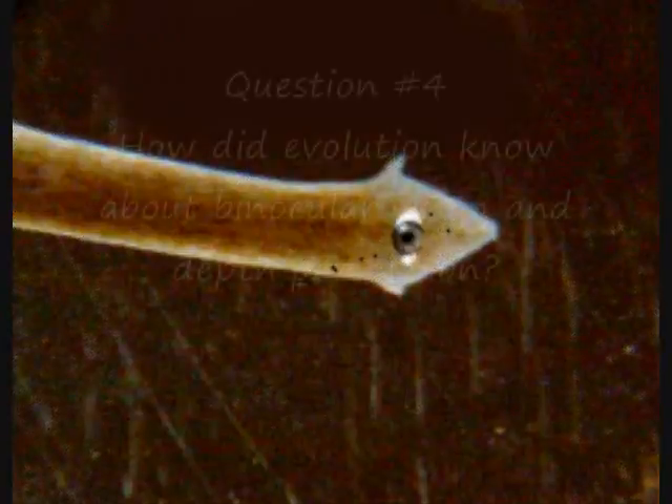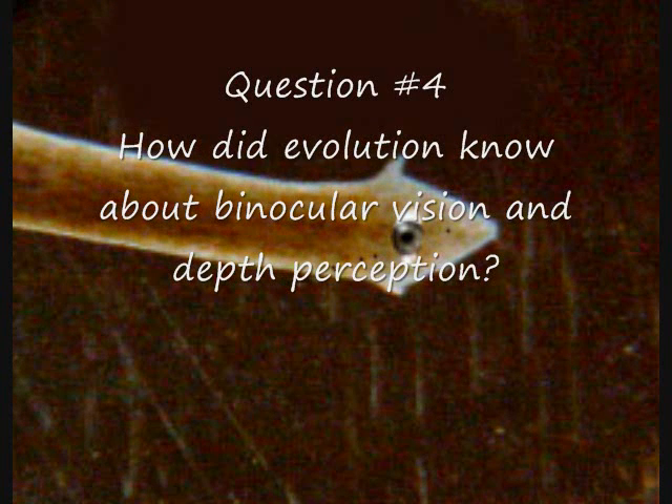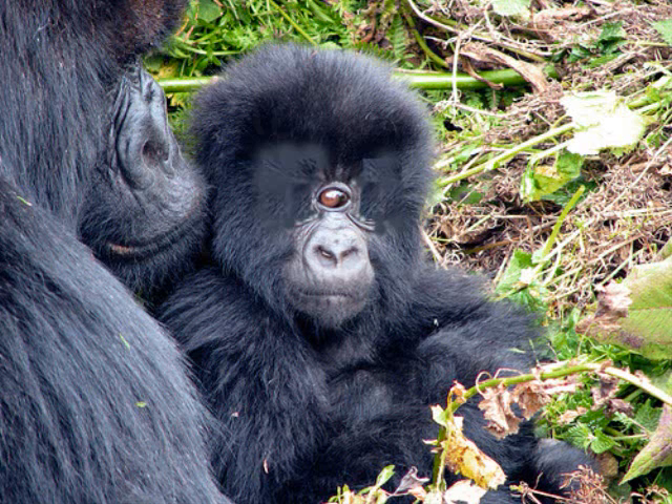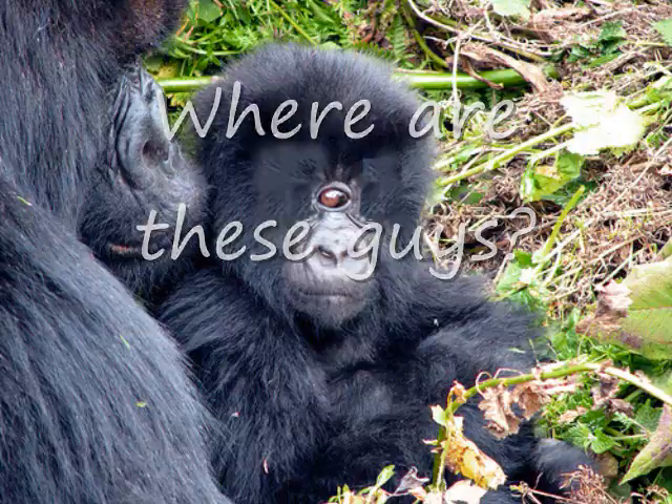How did evolution know that two eyes are necessary for depth perception? We have one nose and one mouth. Why aren't there a plethora of one-eyed species who then gave way to two-eyed versions? If you answer that animals needed a second eye to see right to left for protection and hunting, why wasn't an eye or two evolved on the back of the head where species are most vulnerable?